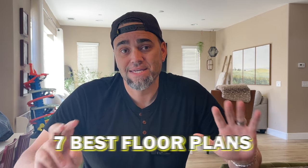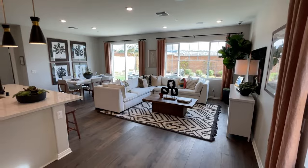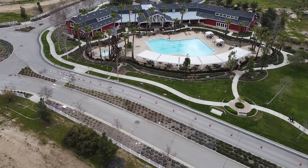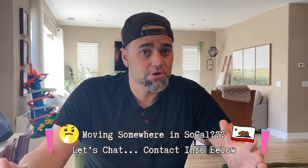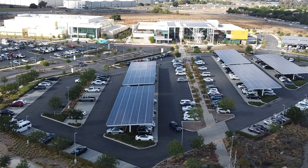I wanted to get a video out this week, so today I'm going to give you guys my seven best floor plans of new builds that I've toured recently, all in the $500,000 range. We've got homes from various cities — Winchester, Menifee, Perris, Hemet — all over the place. Most of these are really under $550,000, so very affordable floor plans for people looking to move out here from LA, Orange County, San Diego, Vegas, or San Francisco.